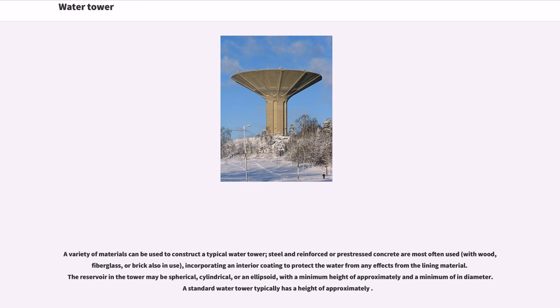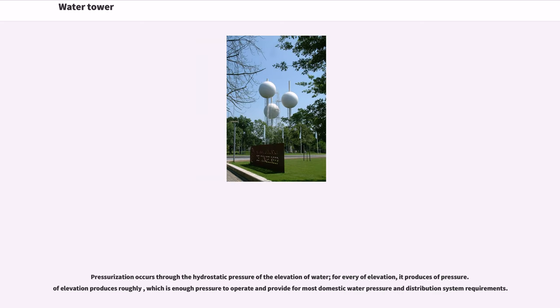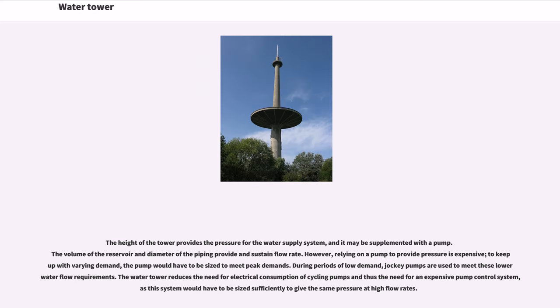Construction incorporates an interior coating to protect the water from any effects from the lining material. The reservoir in the tower may be spherical, cylindrical, or an ellipsoid. A standard water tower typically has a minimum height of approximately a minimum diameter, and pressurization occurs through the hydrostatic pressure of the elevation of water. For every unit of elevation, it produces a corresponding pressure, which is enough to operate and provide for most domestic water pressure and distribution system requirements. The height of the tower provides the pressure for the water supply system, and it may be supplemented with a pump.